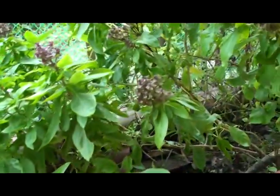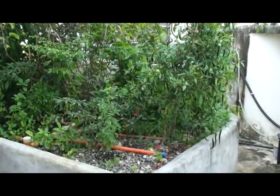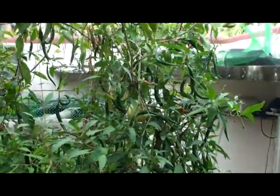This one is the aquaponics and these are chilies growing nicely here.